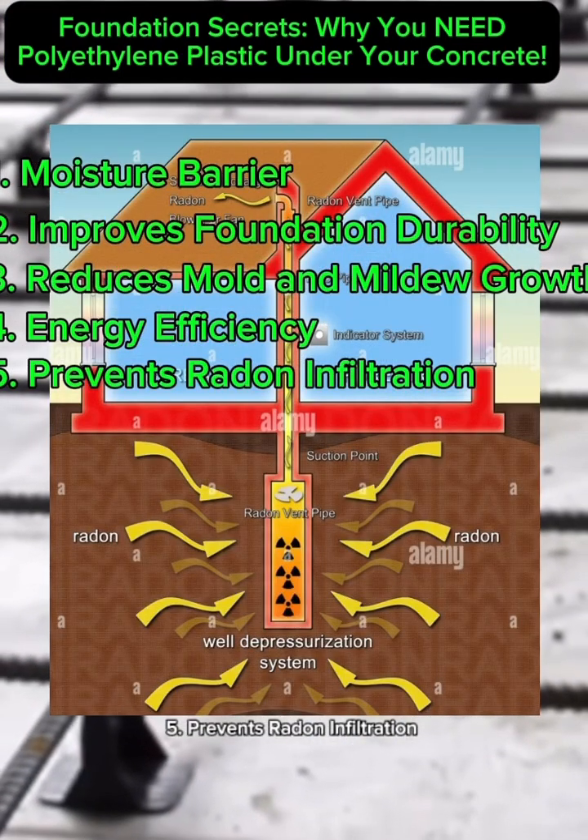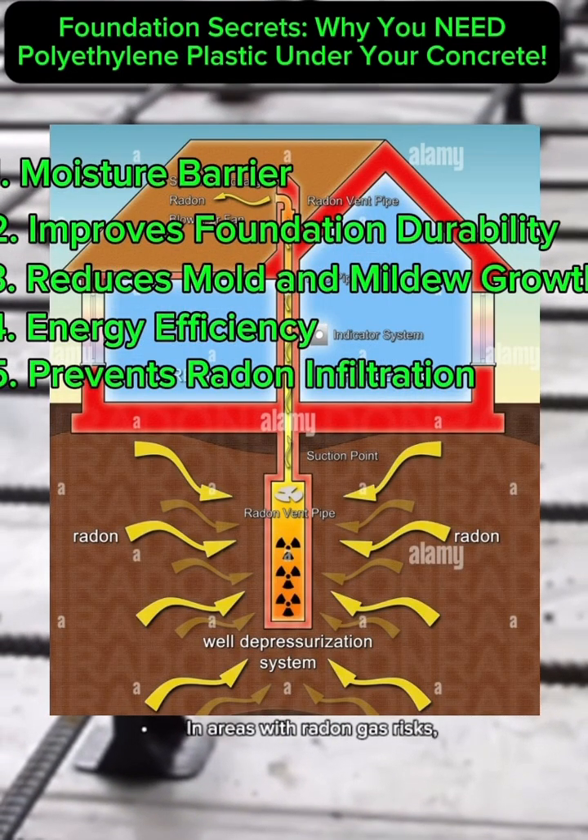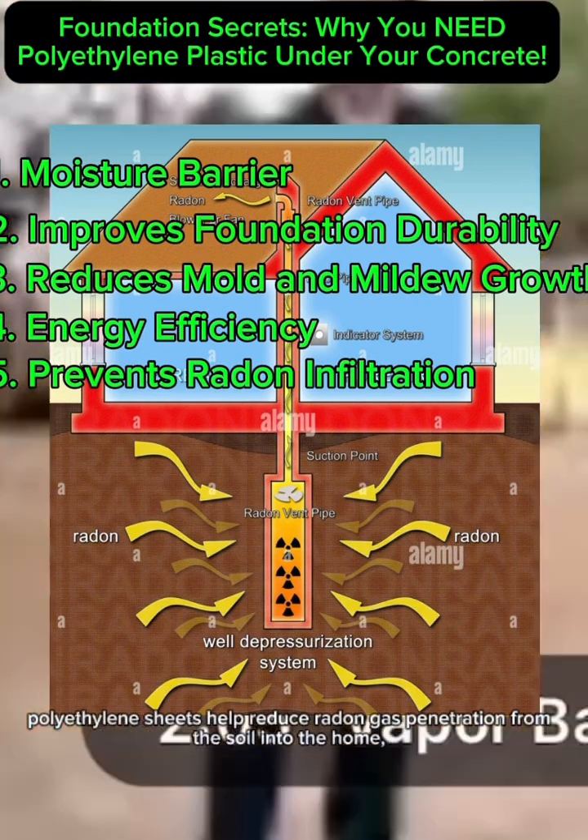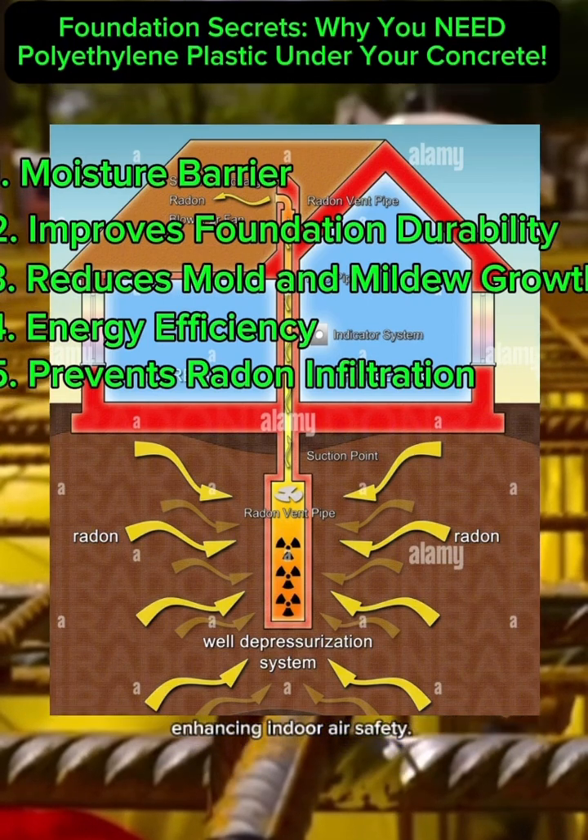5. Prevents Radon Infiltration. In areas with radon gas risks, polyethylene sheets help reduce radon gas penetration from the soil into the home, enhancing indoor air safety.